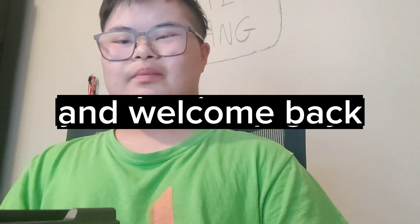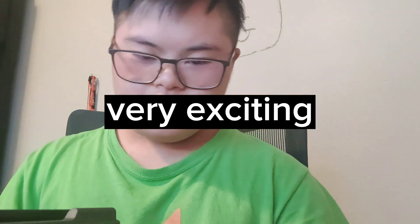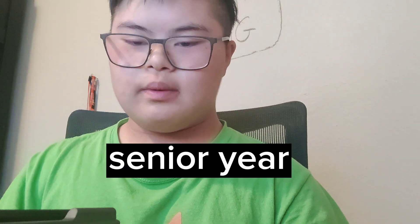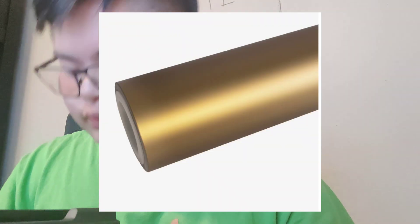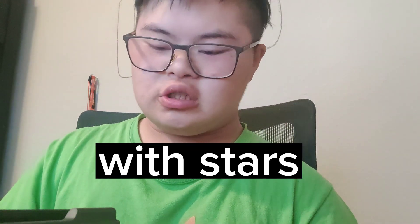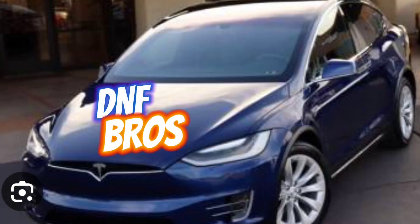Hey, what is up guys, welcome back to my YouTube channel. I know this is going to be a really weird vlog but it's going to be really exciting. In my senior year I'm going to be getting my first ever Tesla Model X — midnight blue color with white accent, gold trims, and a big DNF Bros logo on the front of the hood.